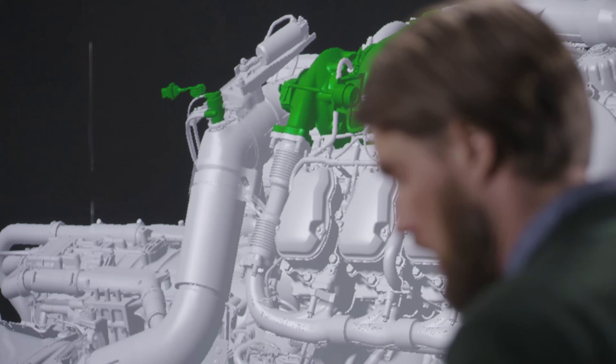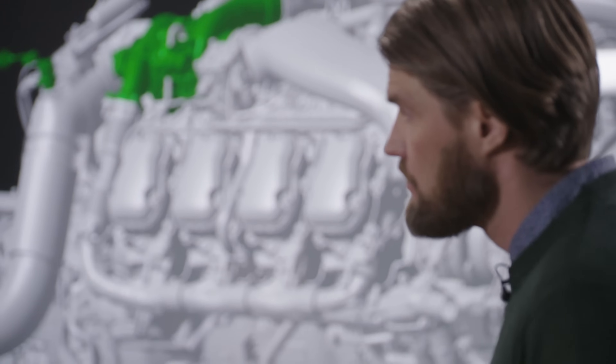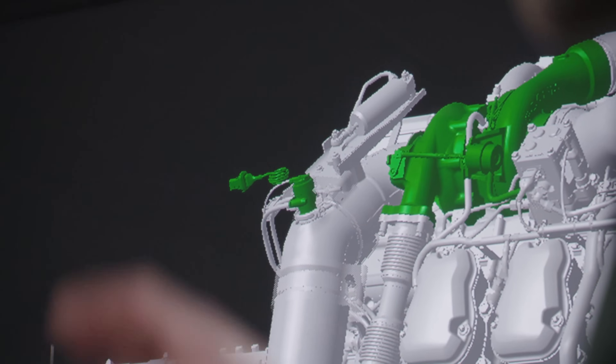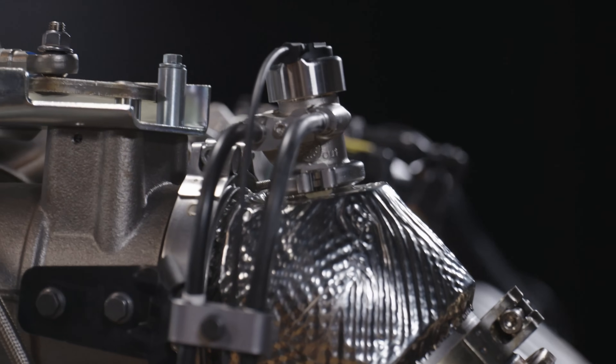Especially with these new efficient engines, the definition of an efficient engine is lower exhaust temperature, lower energy in the exhaust. And all catalysts need a certain temperature to be able to do their work, to reduce emissions. So by digging into this layout and adding the extra dosing unit, we managed to use this scarce temperature in a better way.